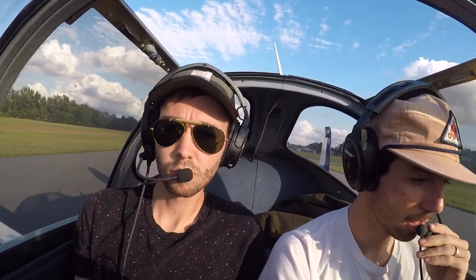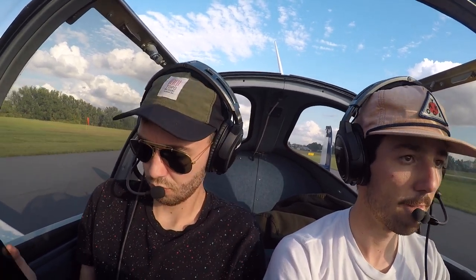30. Full throttle, that's looking good. Airspeed's alive — 30, 40, 45, 50, 55. Rotate.